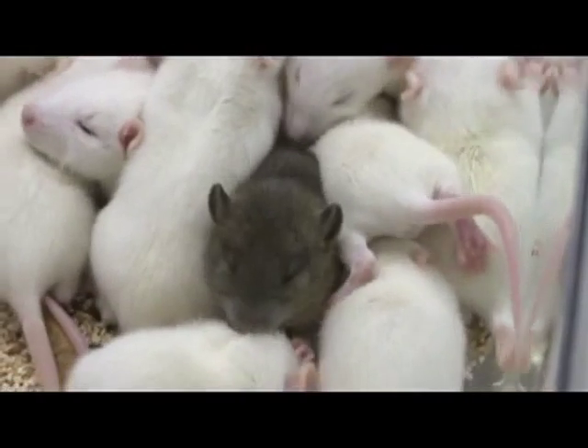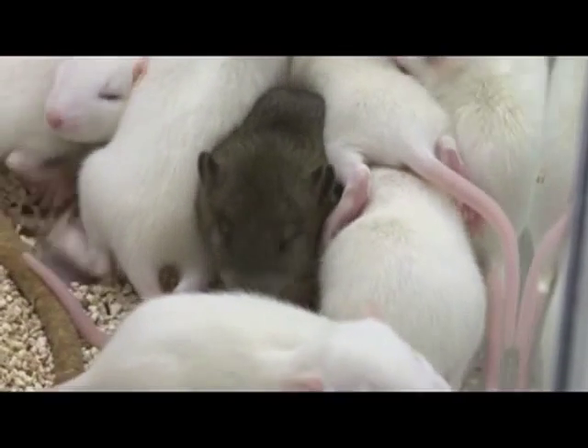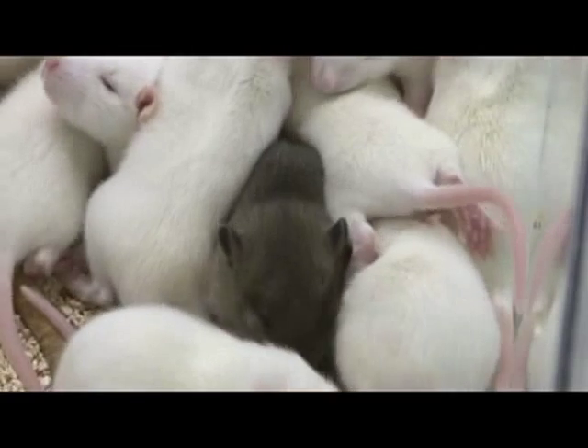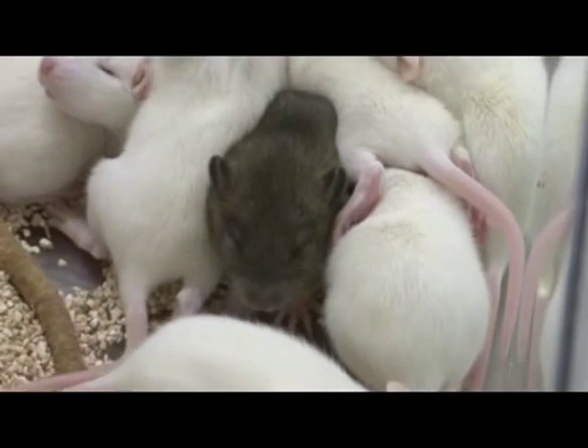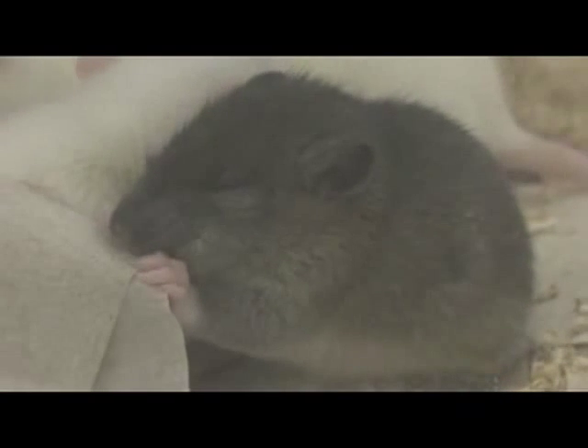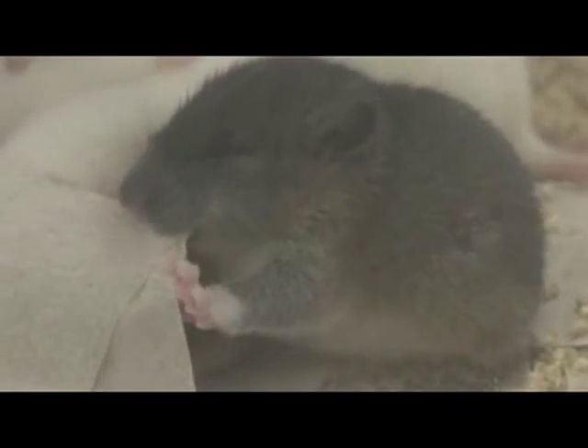Similar methods were developed with mice over 30 years ago, but the technique has been more elusive with rats. There are tons of mouse models of human disease, but the mouse is not perfect. Lots of research goes a lot better in rats due to their size and their better similarity to human physiology. So if we can produce rats that have these modifications, we can answer questions that can't be asked in the mouse.